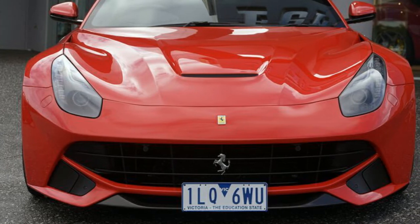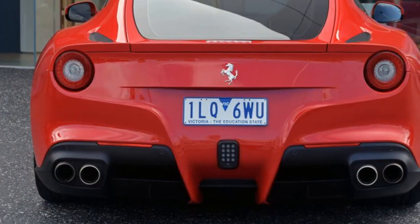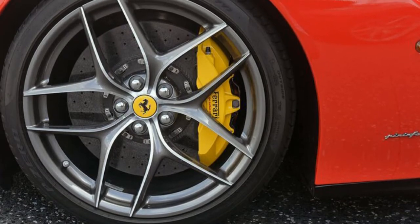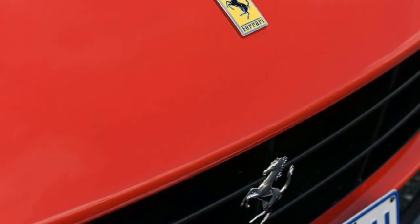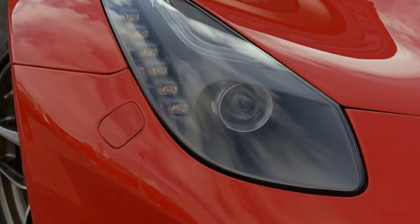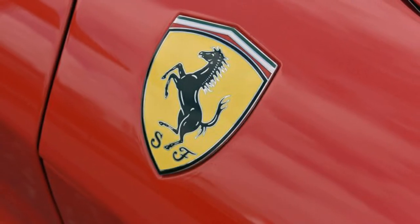This vehicle has all the features you could dream of: alloy wheels, power steering, climate control, and the anti-lock braking system will help deliver you safely to your destination and more. If you're looking for a first-rate vehicle, this could be yours today.